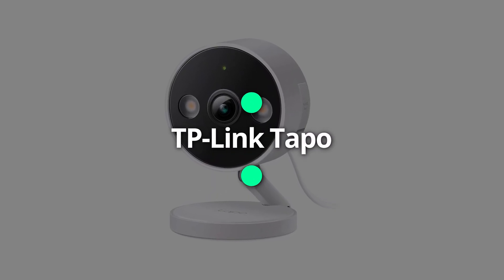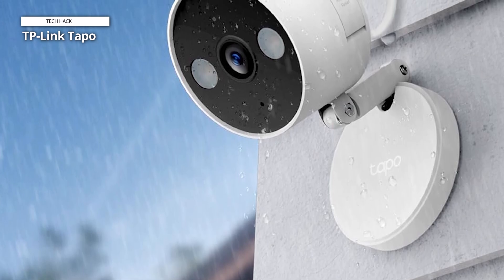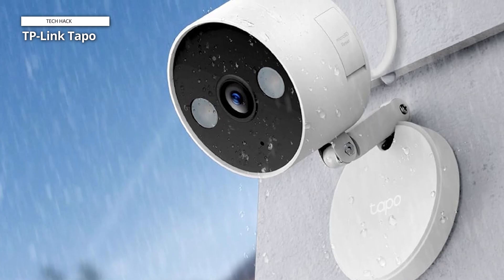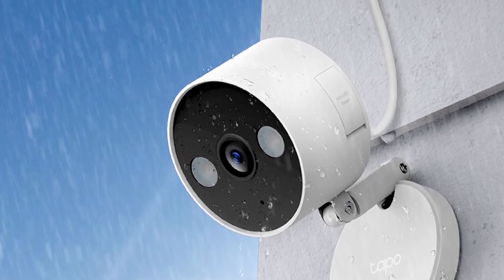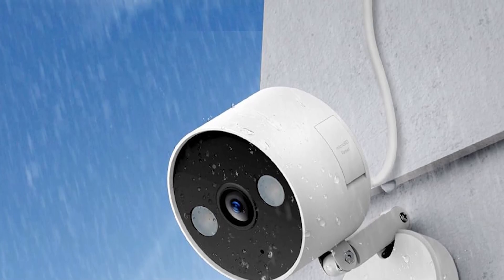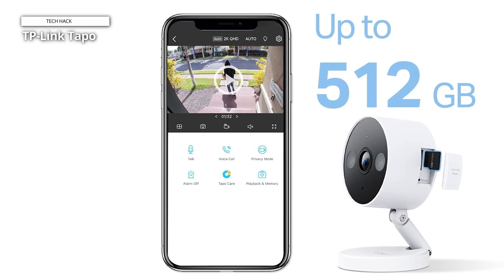TP-Link Tapo. For just $40, the TP-Link Tapo C120 is loaded with features usually only found on more expensive models, including 2K resolution, color night vision, and local video storage. The camera records video when it detects motion and offers free intelligent alerts that differentiate between people, pets, vehicles, and other motion events — a feature many competitors charge extra for.